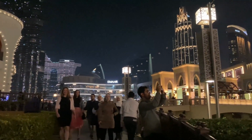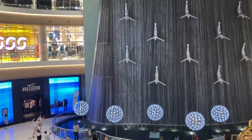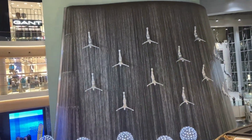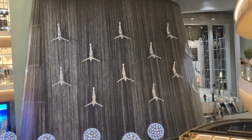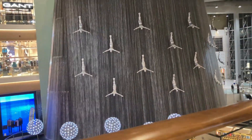Because Burj Khalifa is right next to Dubai Mall, the next option is Dubai Mall. This is the world's largest mall. You have a lot to explore here, and you can see many free of cost attractions.